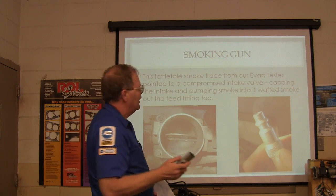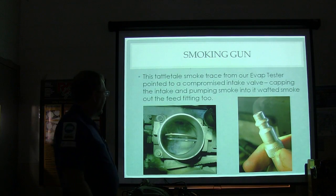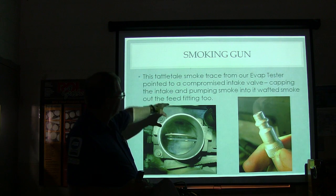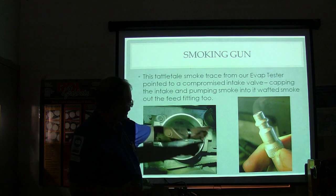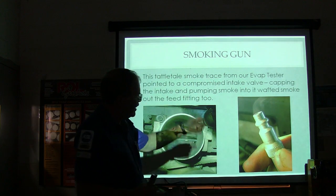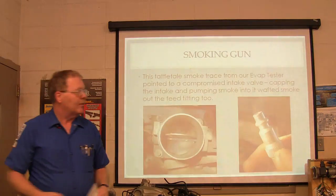What we did was put smoke into the intake, and it pointed to a compromised intake valve — because when the valve was supposed to be closed, we capped off the intake and we were getting smoke out of the same hose we were using for our cylinder leakage test. So we had an intake valve that was compromised on that one.